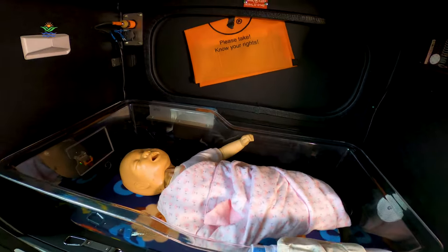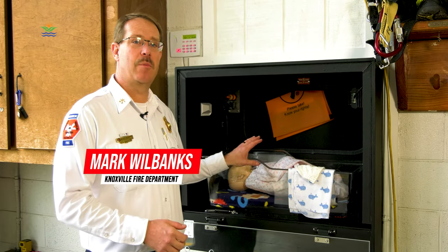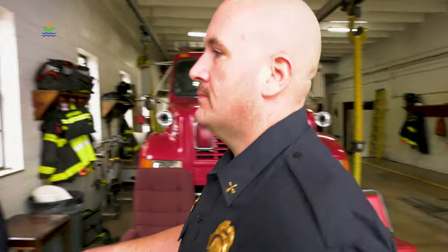It's got a bassinet that's built into it to keep the baby from rolling over and falling out. It's roughly between two and three minutes from the time the baby is placed in the box, the door is closed, the magnet lock locks behind it, and then the guys and gals in the fire station are alerted.